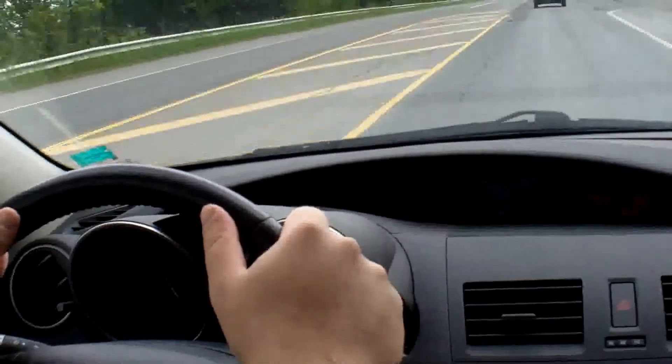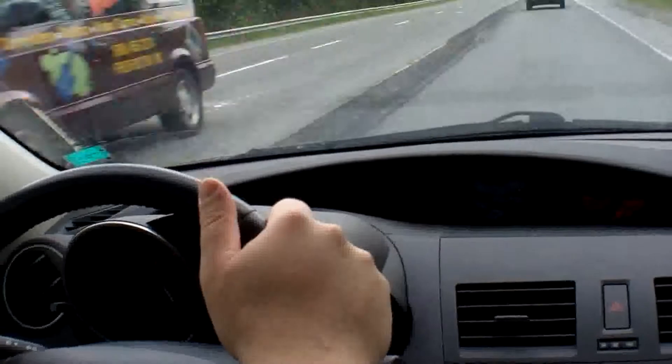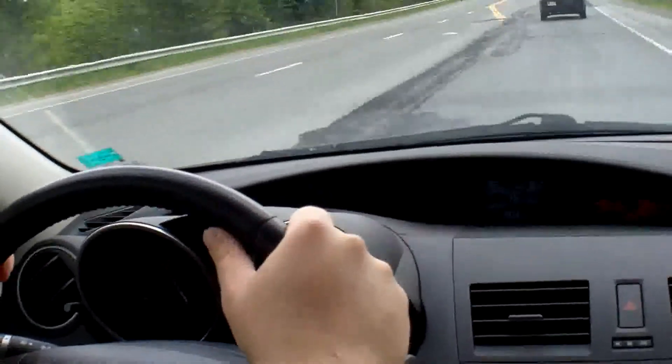Okay, we're coming up to a hill here. Still in fifth gear, almost 3,000 RPMs.